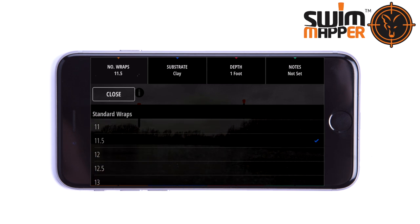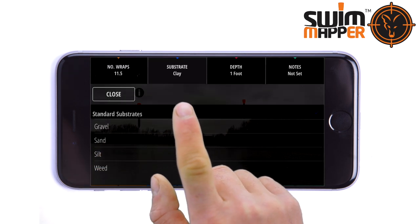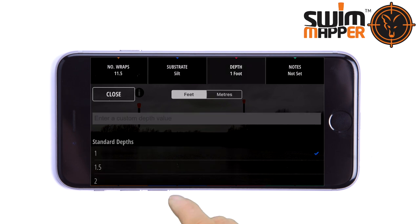The angler can add and record important information to the marker icon, such as the distance or the number of wraps around a marker stick, the substrate — be it silt, weed, clay, sand, or gravel — the depth, and additional notes.